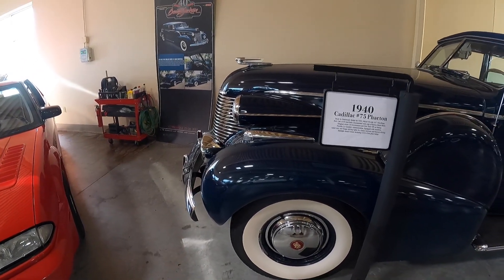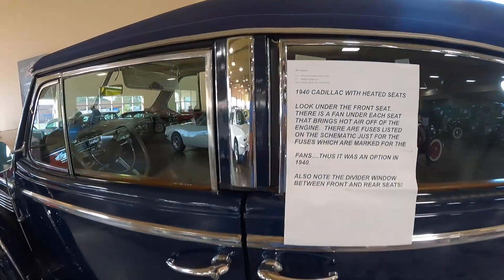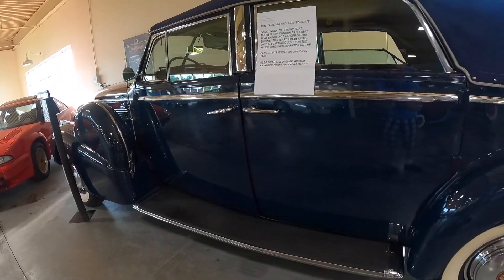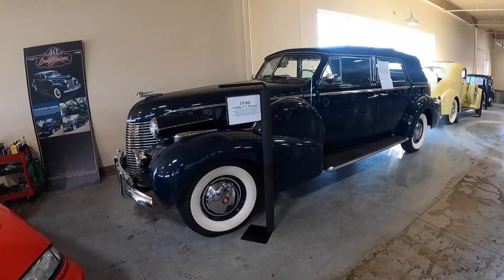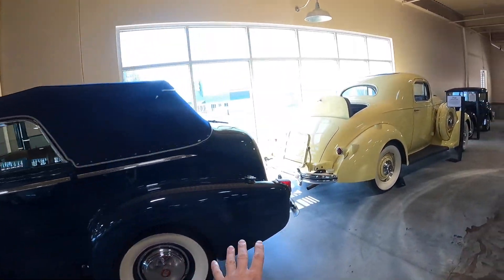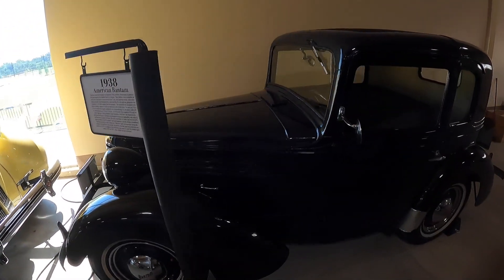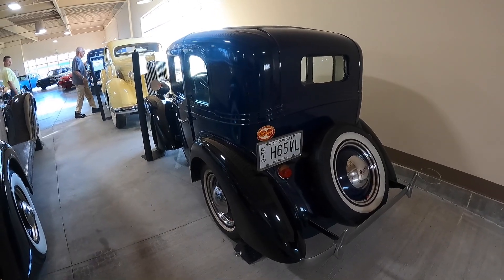Here we have a 1940 Cadillac — this is luxury. Even back in the day, this '40 Cadillac came with heated seats. It's long, looks like a limousine — a true behemoth. And it makes this little car behind it look very, very tiny — an American Bantam, 1938 vintage. Looks like it's been squished in, the exact opposite of that 1940 Cadillac you just saw.